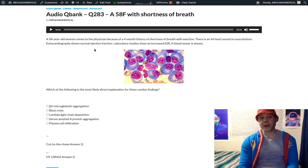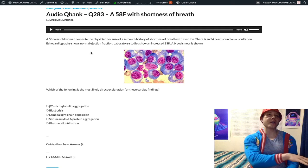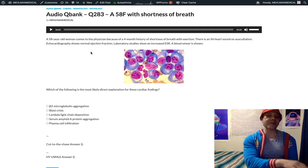The echo shows normal ejection fraction, which is corroborating of diastolic dysfunction. If you get an arrow question on Step 1 about diastolic dysfunction, select no change in ejection fraction — that's really high yield. Select increased left ventricular end-diastolic pressure, and normal left ventricular end-diastolic volume. It sounds weird, but you can achieve normal volume; it just requires more pressure to get there. In contrast, S3 systolic dysfunction gives decreased ejection fraction with up arrows for both LVEDP and LVEDV.